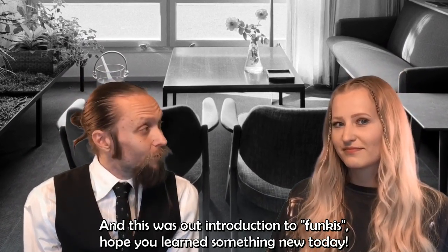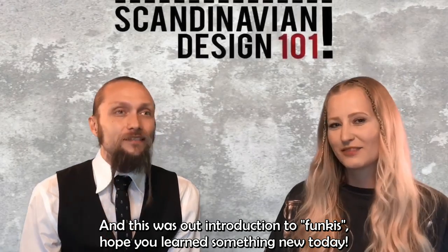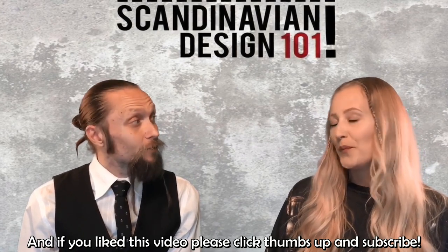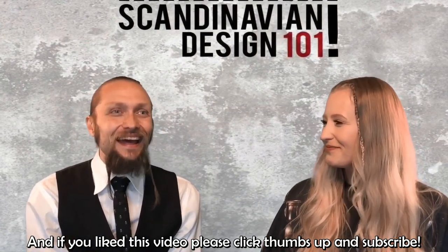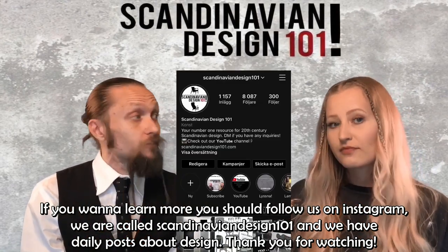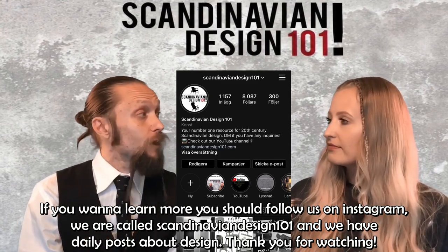And this was our introduction to Funkis. Hope you learned something new today. If you liked the video, please click thumbs up and subscribe. And if you want to learn more, you should follow us on Instagram — we are called Scandinavian Design 101 and we have daily posts about design. Thank you for watching!